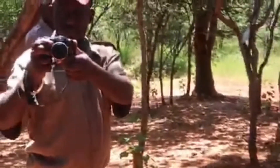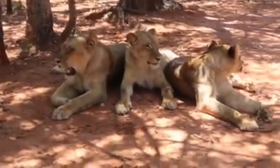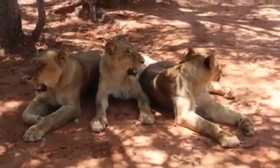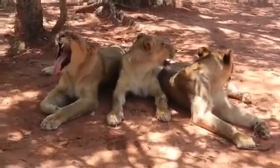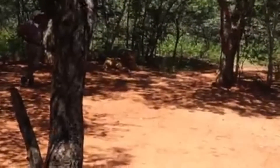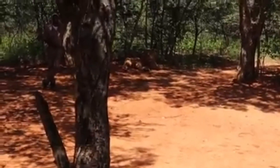Coming to the lions, we have three females here who have names as well. The one on the left side is Loretta, in the middle is Zenka, and on the right side is Anna. Then we have the male seated alone over there — that's the brother to the three. His name is Eric. They are siblings from the same mother, and they are just two years, eight months old.